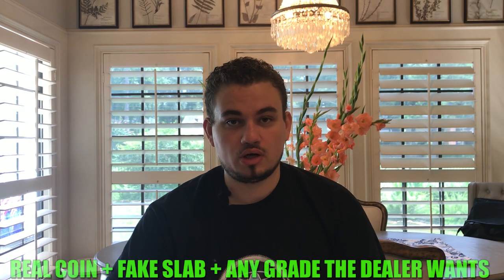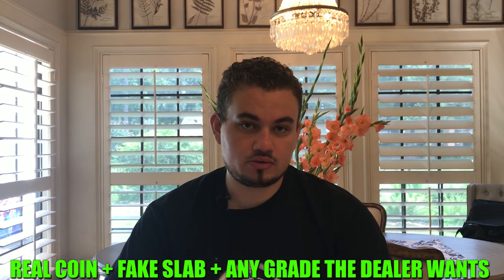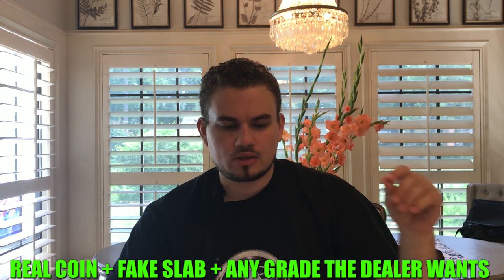Every coin dealer should have an email they use to get tips about collections or go to certain coin shows. Blake told us a few weeks ago when going to the Tyler Coin Show that he received an email from a company willing to put any coin he wants in any slab with any grade he wants — basically putting a details coin or lower-grade coin into an NGC or PCGS holder for a certain cost. That's where the problem starts.